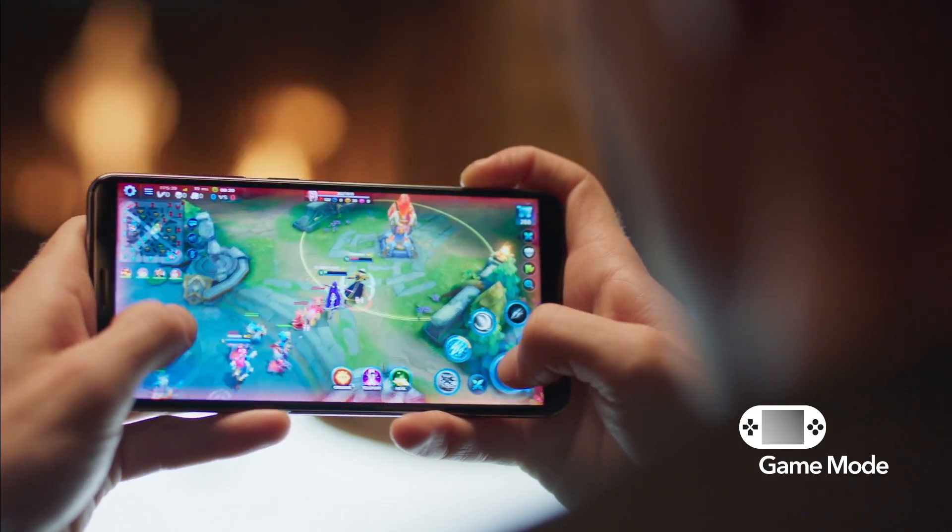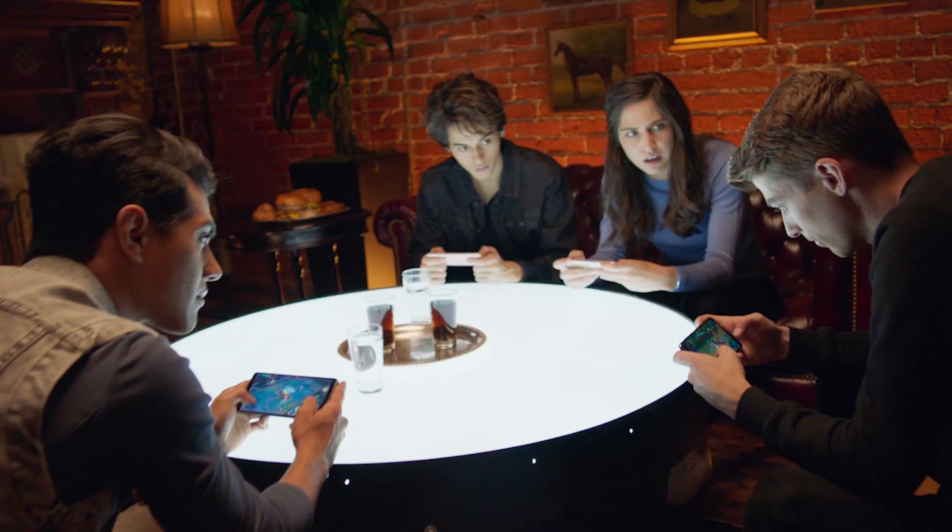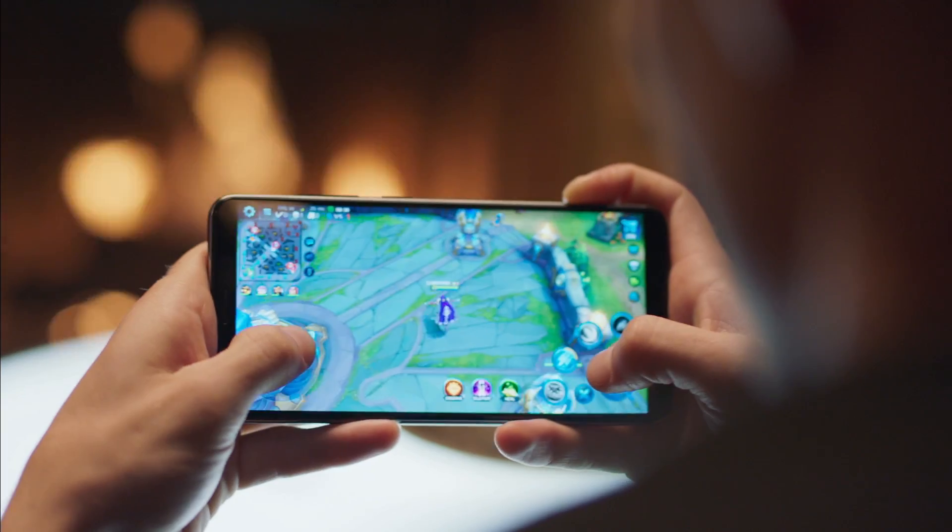Gamers know, sometimes the stakes are just higher. Game mode lets you play on without having to worry about interruptions, getting you to the next level.